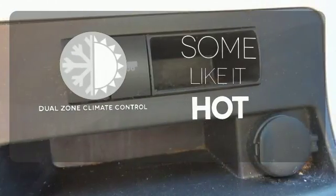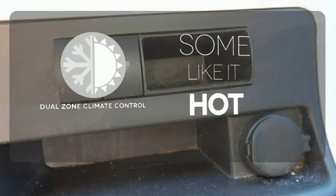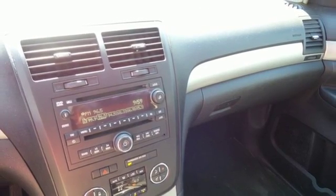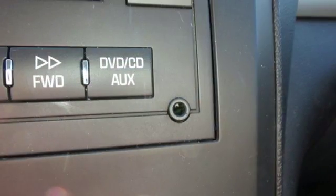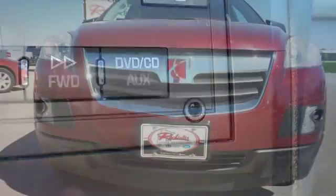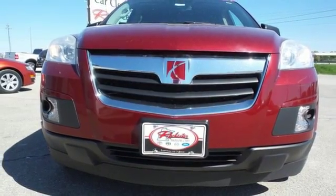Dual zone climate control lets you and your passenger pick a personal temperature. The versatile Outlook offers a super smooth ride, easy access to the third row, tremendous cargo capacity, and seating for up to eight. Your Outlook is picture perfect in Saturn's premier SUV.